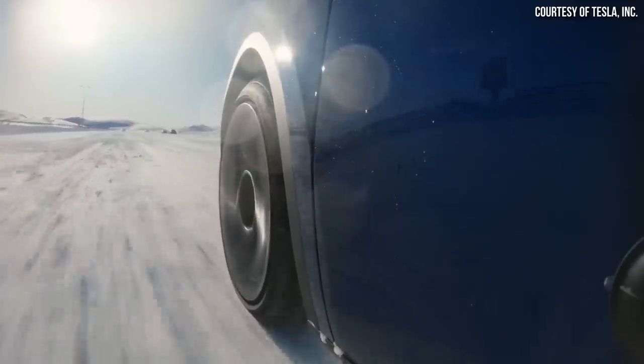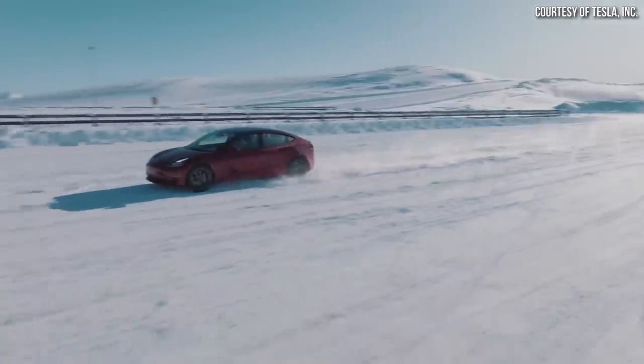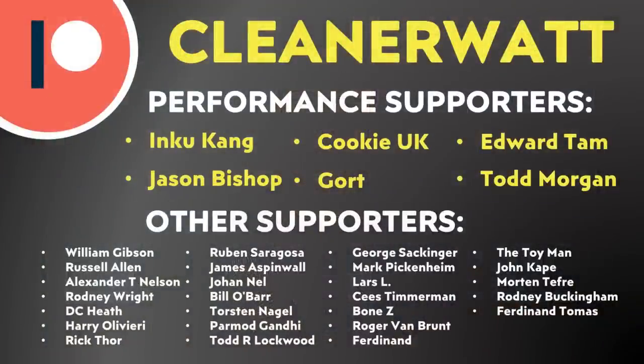In the end, with all things considered, Tesla's electric vehicles — although they do have a few small compromises in cold temperatures, especially when it comes to range loss — overall make great winter vehicles. Let me know what you think in the comments, especially if you own a Tesla and drive it in cold winter climates. I'd love to hear your actual experience. A special thank you to my Patreon supporters who help make this content possible, and I'll put a link to the Patreon community in the video description.